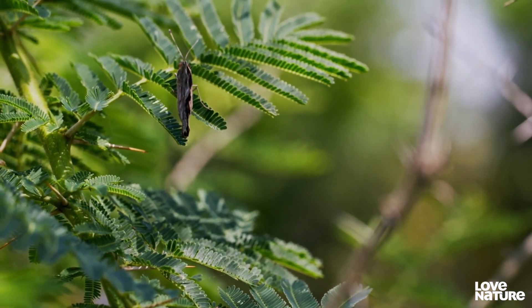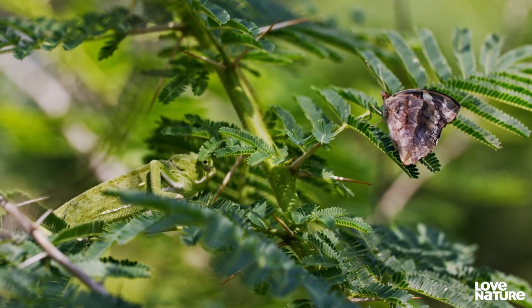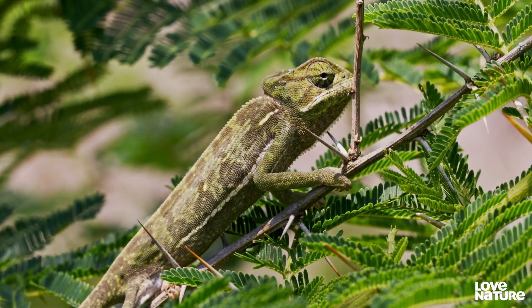It's spotted a moth. But if it gets any closer, it will blow its cover. Instead, it deploys its secret weapon.